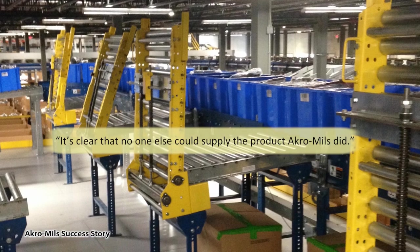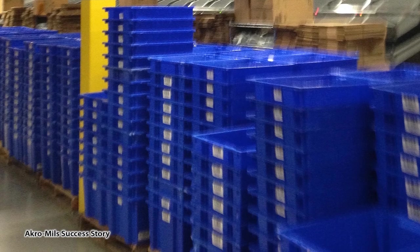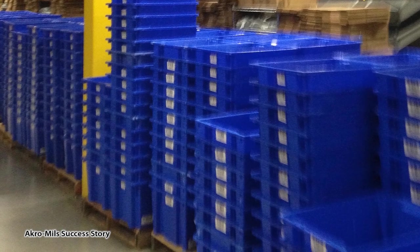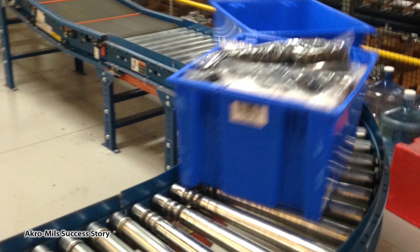It's clear that no one else could supply the product Acro Mills did. Acro Mills nest and stack totes stack with or without lids, turn 180 degrees, and nest when empty. The totes are one of the most vital parts of the distribution center's infrastructure, the plant manager explains.